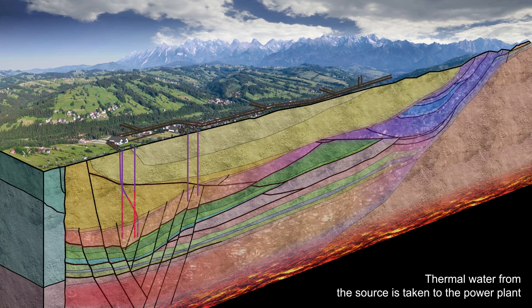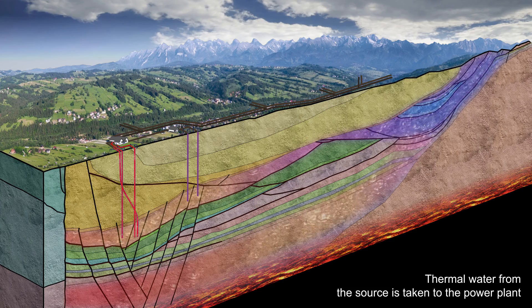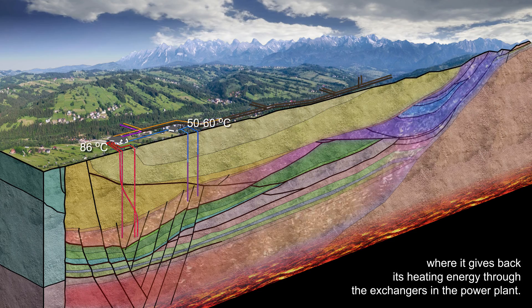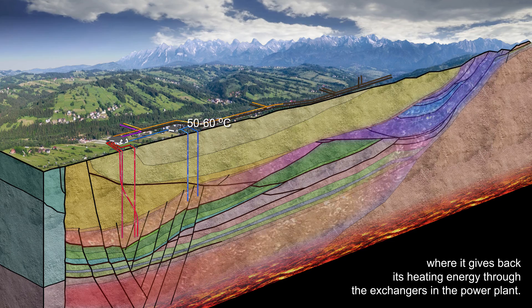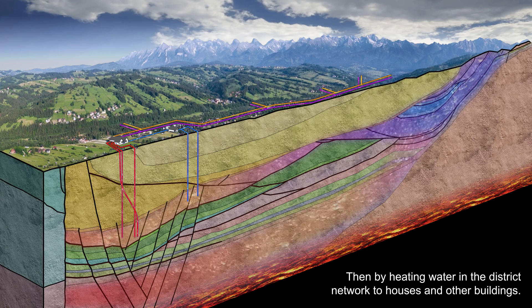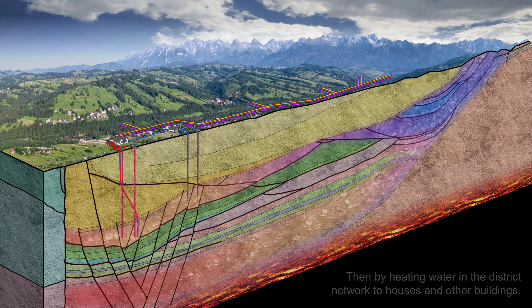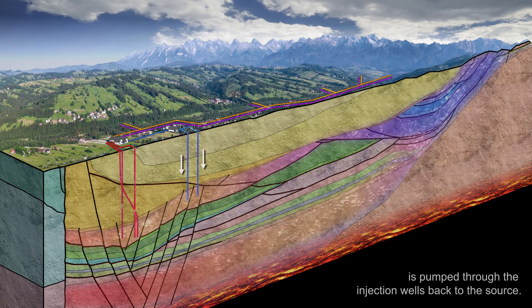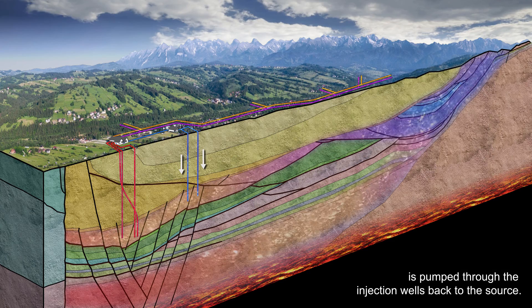Thermal water from the source is taken to the power plant, where it gives back its heating energy through exchangers. It then heats water in the district network supplying houses and other buildings. The cooled thermal water is then pumped through the injection wells back to the source.